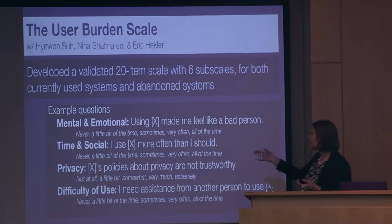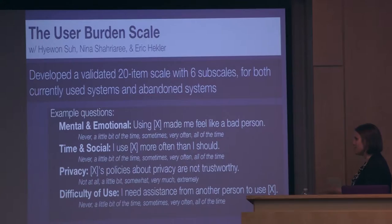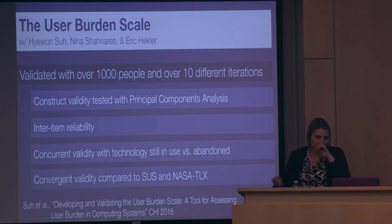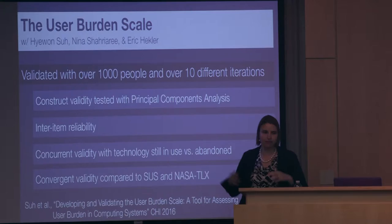'I use X more often than I should' — for example, 'I use Reddit more often than I should.' 'Facebook's policies about privacy are not trustworthy.' And difficulty of use included questions like, 'I need assistance from another person to use this laptop.' We validated the scale with over 1,000 people and iterated on it at least 10 times. We started with a bank of about 200 different questions generated from interviews and relevant literature, including similar scales related to the different constructs.